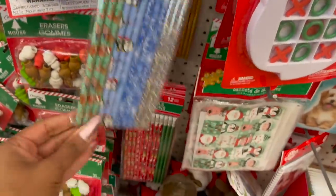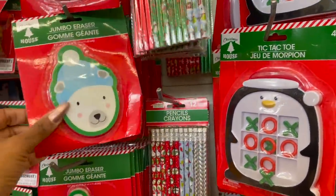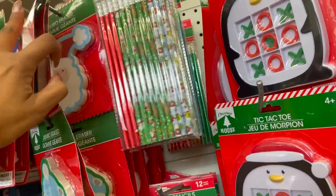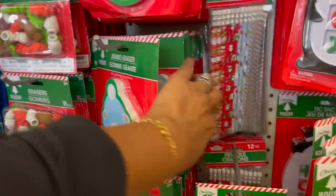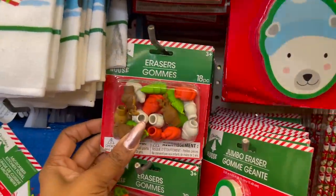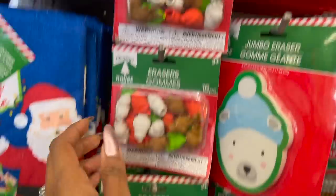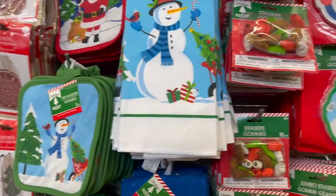I'm thinking about grabbing some for the grandkids to put in their stockings. That's basically what I'm doing — gathering stuff for their stockings. I sent off their fall box already and now the Christmas box is small. In the erasers, they have Santa, polar bear, Rudolph, and the little penguin is adorable. They also have these eraser gnomes — 18 pieces of erasers. Loving the pencils — we saw those last week, so let's go ahead and continue.